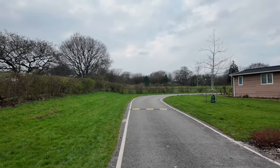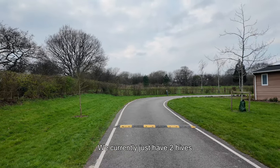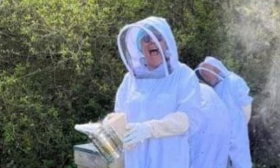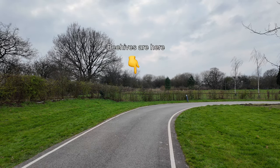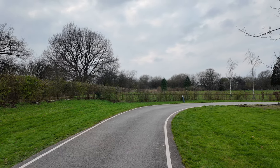Mrs. Bonneville has been part of the beekeeping team here for about 12 months, maybe a little bit longer, and she absolutely loves it. We've had honey — beautiful, amazing honey — and Mrs. B's been using it to drizzle all over the vegetables. Lovely.